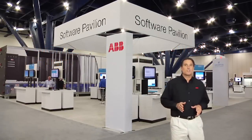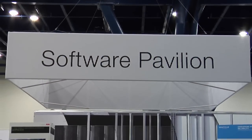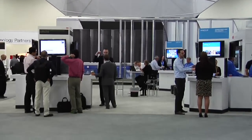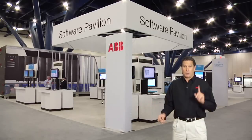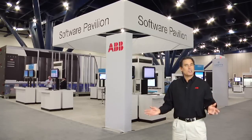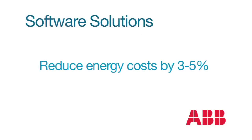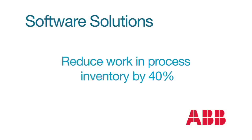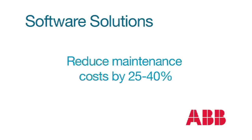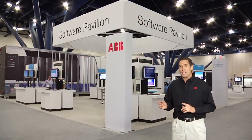ABB's Automation and Power World 2012 in Houston featured a broad range of software and industry-specific solutions. For the first time ever, people were shown the full range of ABB and Ventix software in one place. Software and application specialists demonstrated how to use these solutions to improve safety and compliance, reduce energy costs by 3-5%, replace clipboards with mobile devices integrated with the automation system, reduce work in process inventory by 40%, and maintenance costs by 25-40%. Customers saw the complete software solution from the automation system to the enterprise.